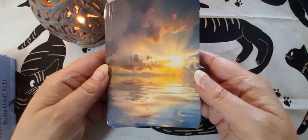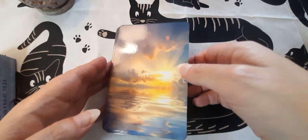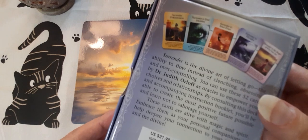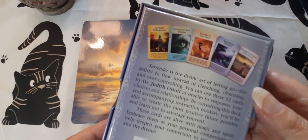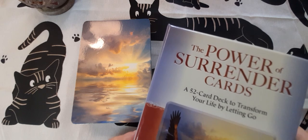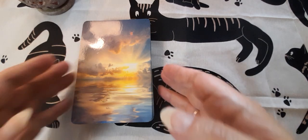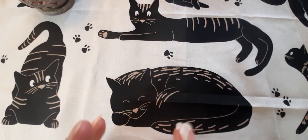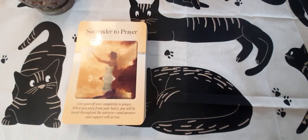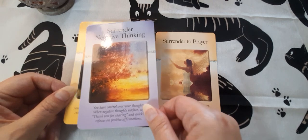The first deck I want to show you is the Power of Surrender deck. This is a beautiful deck — it comes in this box. It's by Dr. Judith Orloff. It's a mass market deck, a 52-card deck to transform your life by letting go. Many of you will have heard of Judith Orloff — she's written some fantastic books. This deck doesn't come with a guidebook; all of the words you would want for the cards are on the cards themselves, and as you can see, they're beautiful.